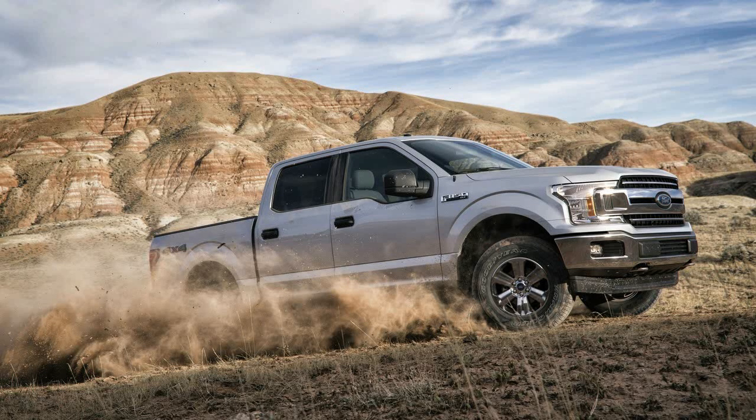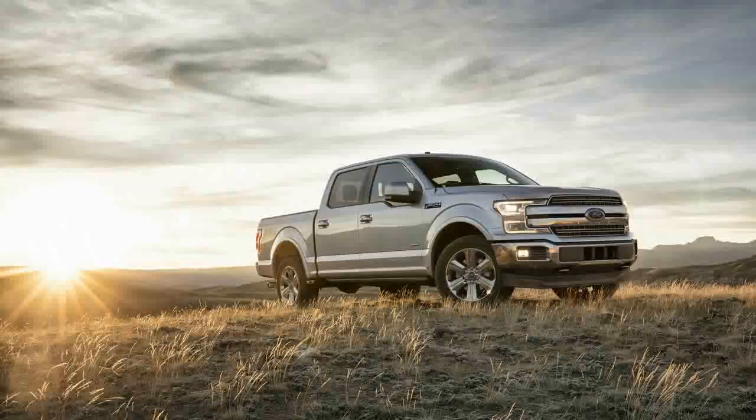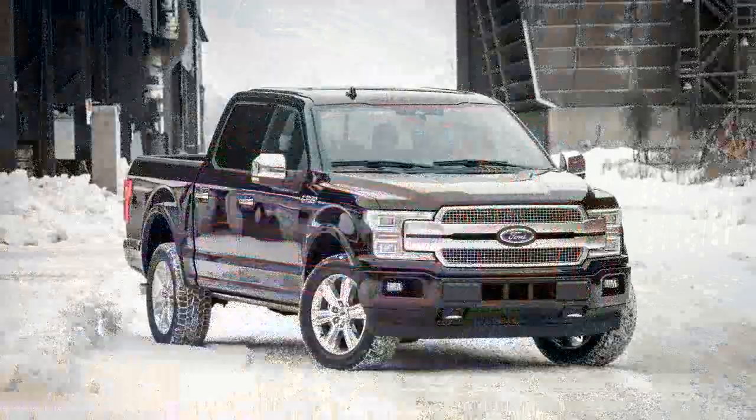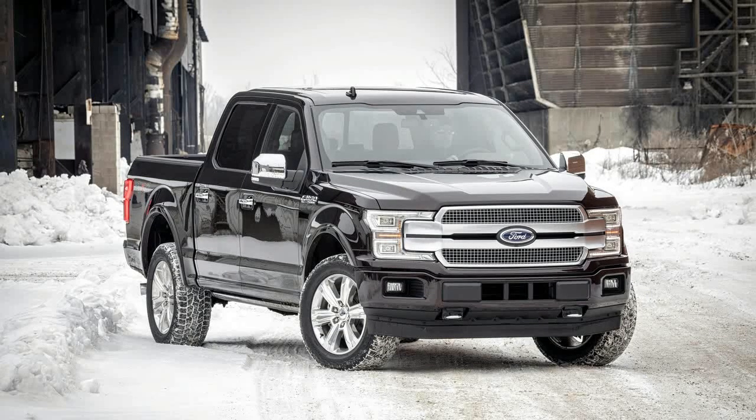All of the grilles are flanked by new headlight units in two versions — one for the low-end trims and one filled with LEDs for the more expensive models. The lights are reshaped, with their ends reaching farther toward the center of the truck. The grilles also dip down lower into a new bumper, with a filler piece separating the bumper from the lights and grille.